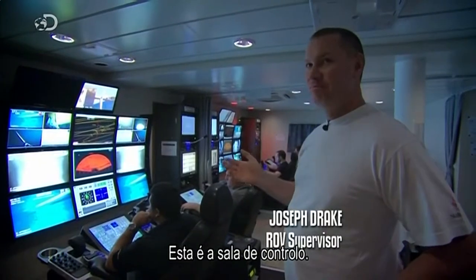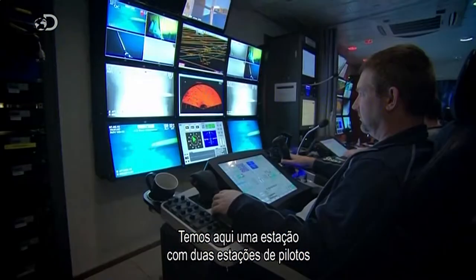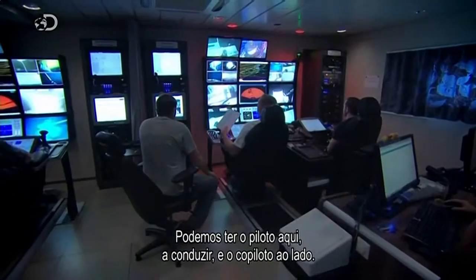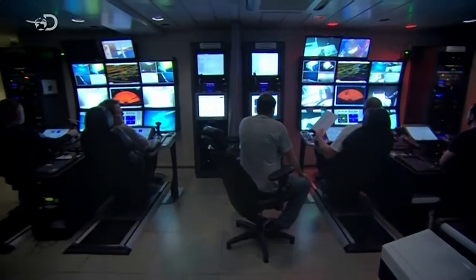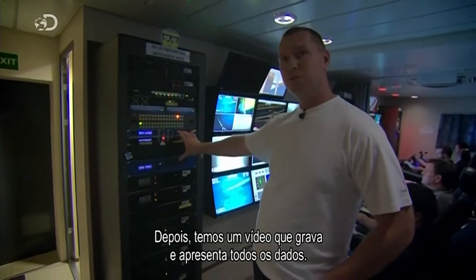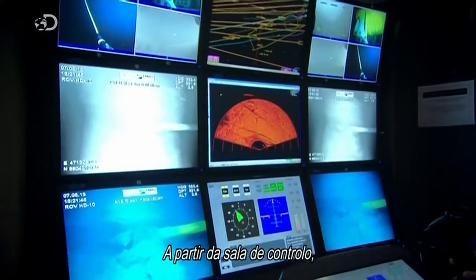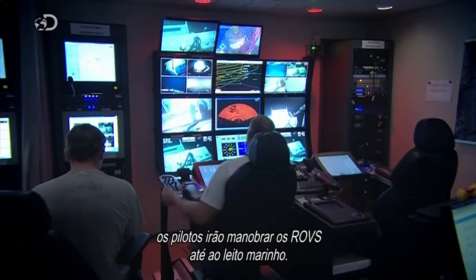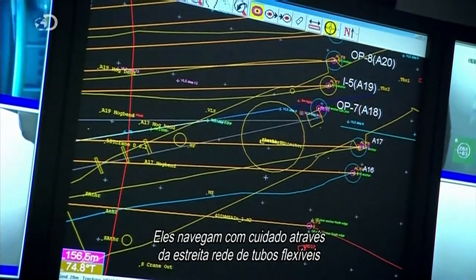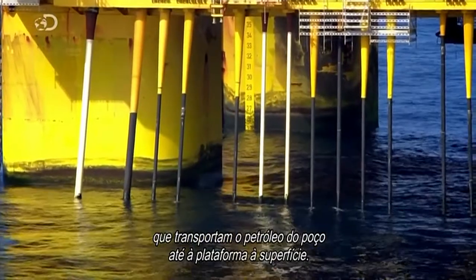This is the control room — it's about as good as it gets on any ship. What you've got here is a station with two pilot stations that can do exactly the same thing, so you can have a pilot here flying with your co-pilot on that side. From here down is pretty much what controls the ROV, and then we've got a video suite to record and display all the data. From the control room, the pilots will maneuver the ROVs to the seabed, carefully navigating through a tight network of flexible pipes known as risers, which transport the oil from the well to the platform above.